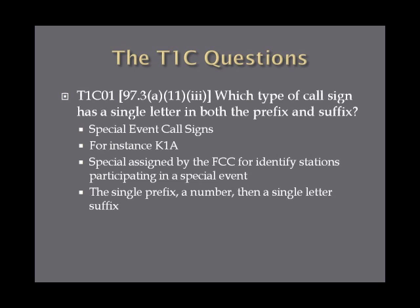Which type of call sign has a single letter in both the prefix and suffix? The answer is special event call sign. There are two types of call signs you need to know for the Technician Exam: special event call signs and an average run-of-the-mill operator call sign. An example of a special event call sign is K1A, assigned by the FCC to identify stations participating in special events. Remember: a single prefix letter, a number, and then a single letter in the suffix.